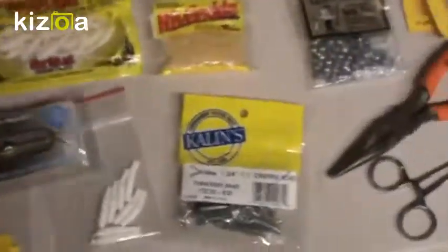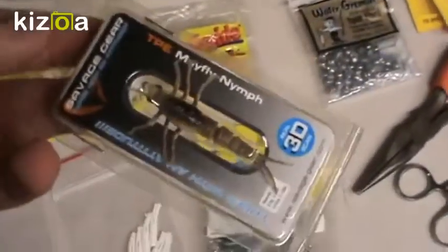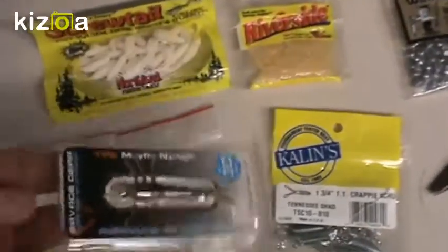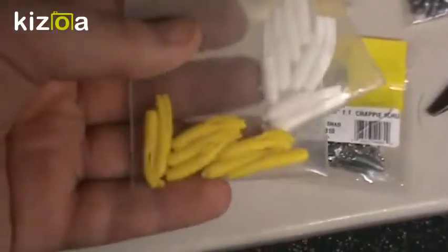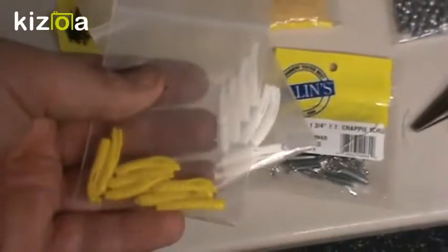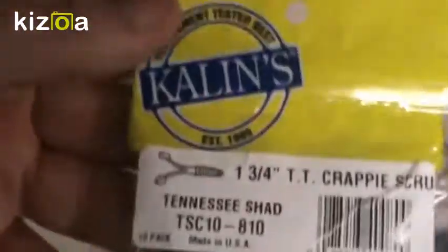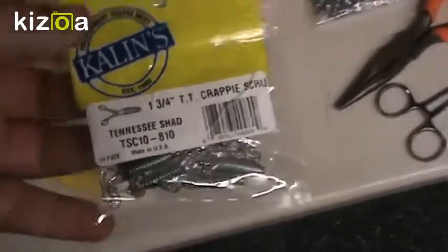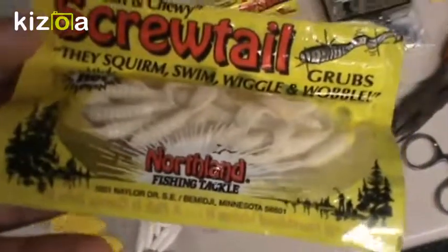Now on to those panfish plastics. This is a pre-rigged one I really want to try — it's supposed to imitate a mayfly nymph, made by Savage Gear, available at Bass Pro Shops. Over here, also made at that same bait shop, are little split tail grubs — not paddle tail, which is nice if you don't want too much vibration. They're hand poured and are the only place I know that carries them. Then I have some Kalin's branded crappie scrubs in Tennessee Shad color, some Mr. Twister clear ones, and some white Northland ones.